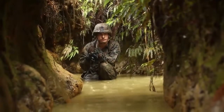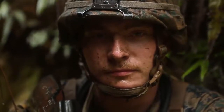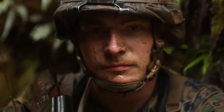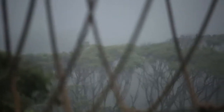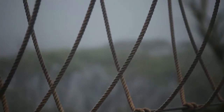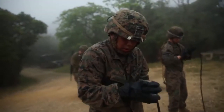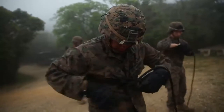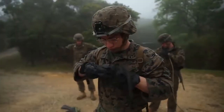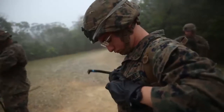At the Jungle Warfare Training Center, they teach you mainly to patrol through the jungle, setting up patrol bases, individual skills such as knot tying and hasty rappelling, conducting operations that an infantry battalion would be anticipated to do. Hasty rappelling was actually one of the more enjoyable parts of JWTC. I'm terrified of heights — I absolutely hate heights — but the hasty rappelling is fun.